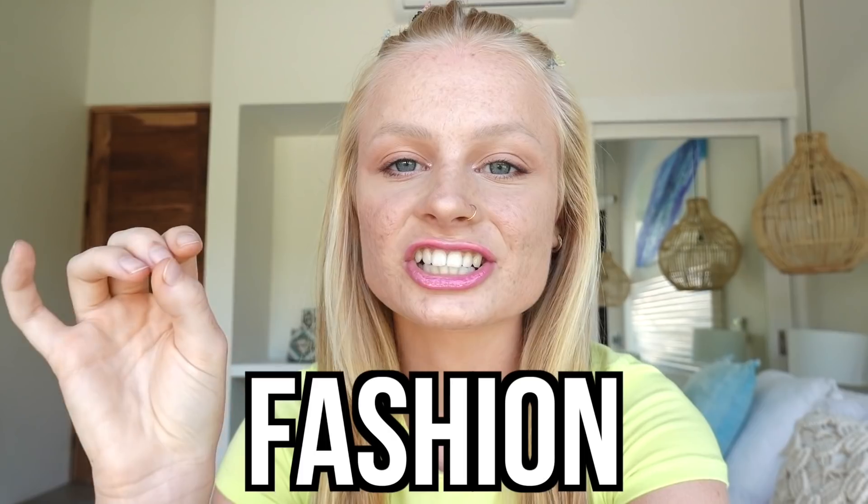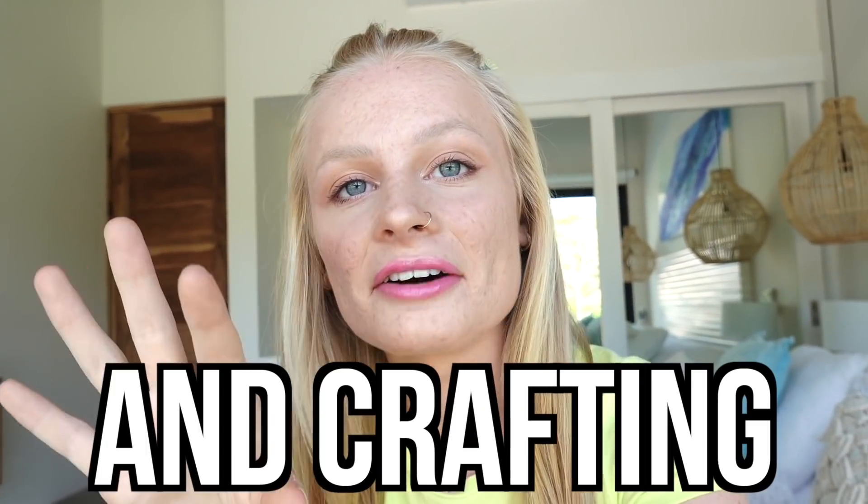I'm really excited for this because I absolutely love fashion, art, and crafting, so I feel like this is going to be loads of fun. First of all, I need to actually go to a charity shop and get myself some secondhand clothes. So I'm now outside the charity thrift store and it looks really good.